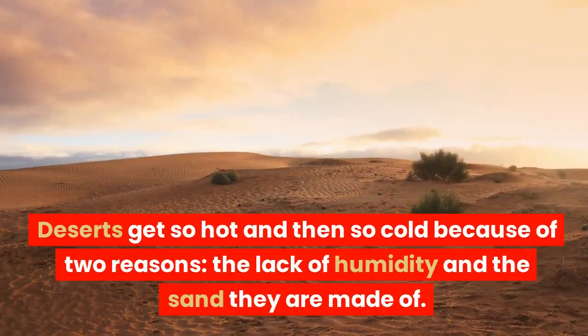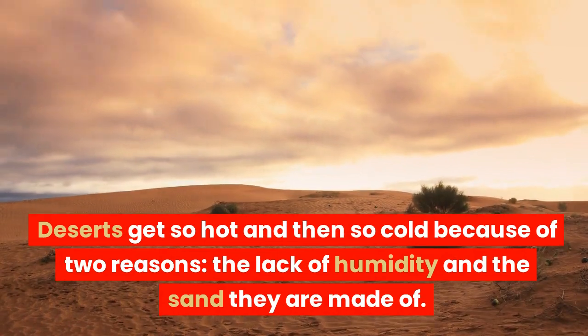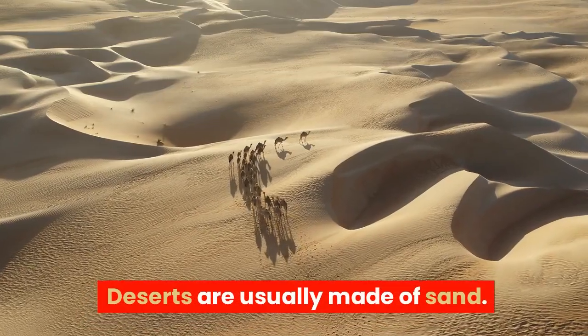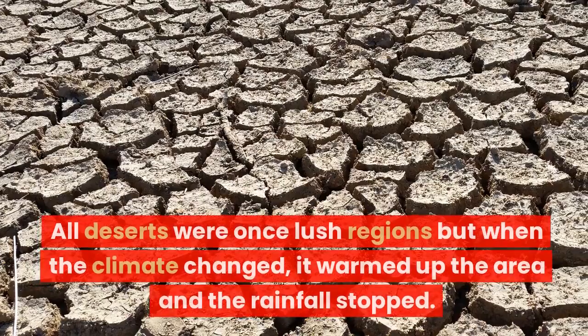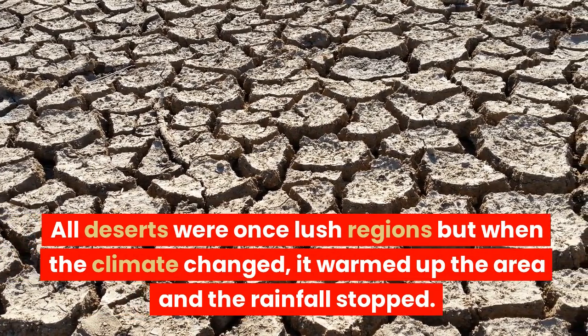Deserts get so hot and then so cold because of two reasons: the lack of humidity and the sand they are made of. Deserts are usually made of sand. All deserts were once lush regions, but when the climate changed, it warmed up the area and the rainfall stopped.